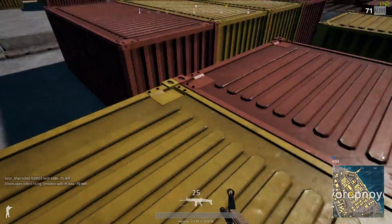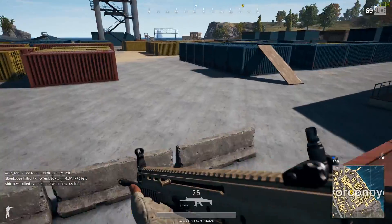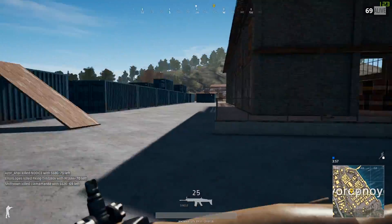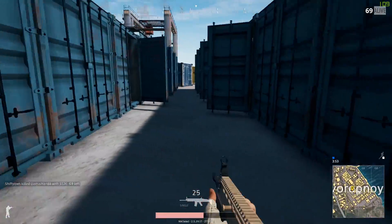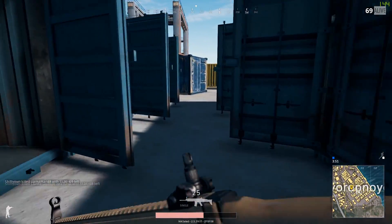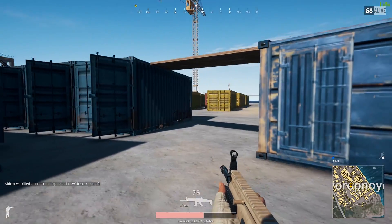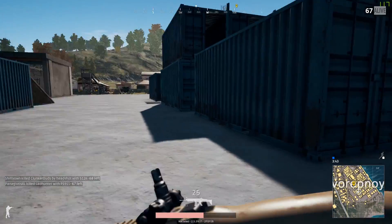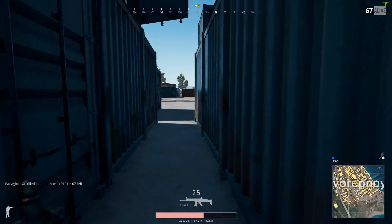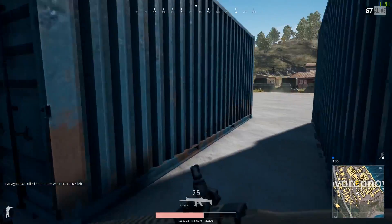Next up on our list, we have the RX 560 2GB model, which has seen a price drop down to $100 instead of $120. In Mass Effect Andromeda, this card received an average of 45 frames per second at 1080p medium settings. In Rise of the Tomb Raider, this card received an average of 44 frames per second at 1080p high settings, and in Witcher 3 this card received an average of 42 frames per second at 1080p medium settings.